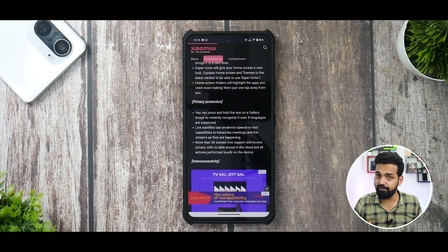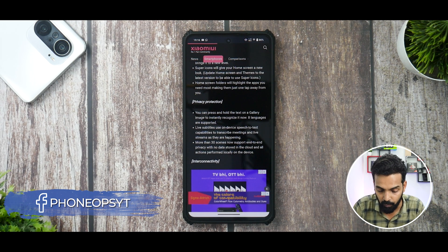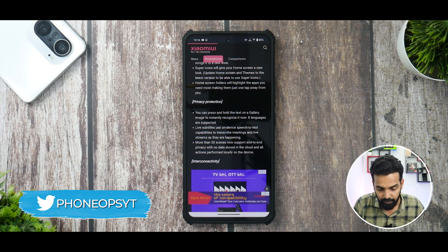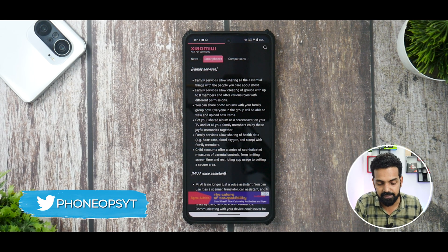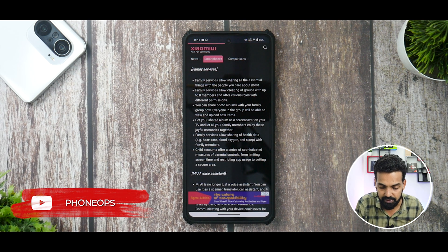Privacy is very important for Xiaomi users. You can press and hold text on a gallery image to instantly recognize it — Apple did that, Google did that, and now finally MIUI is doing it. Live subtitles with on-device speech to text — available since Android 12. Family services allow sharing essential things with people you care about, creating groups, sharing photo albums — and if you have a Xiaomi TV, phone, tablet, and earbuds, they'll all be interconnected.